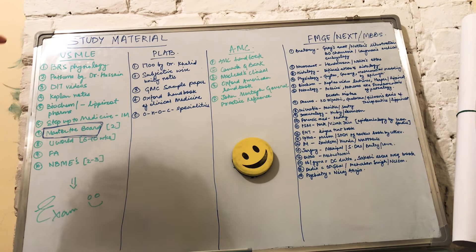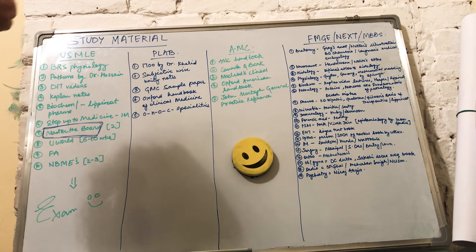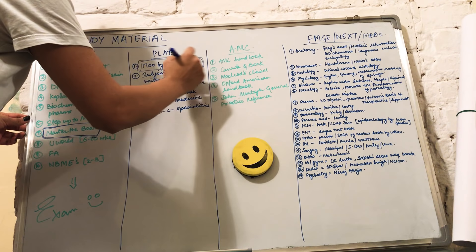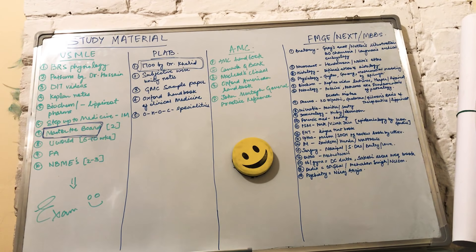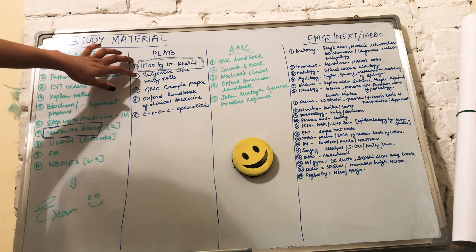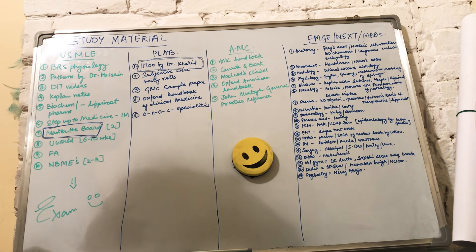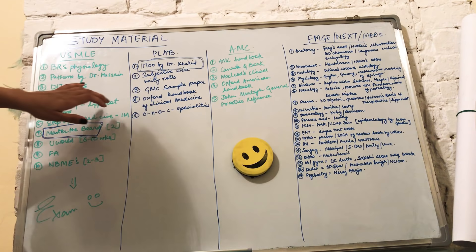Now on to the second exam — PLAB, the exam for the United Kingdom. There are two parts: Part 1 and Part 2. The first resource is the 1700 questions by Dr. Khalid — the gold standard for this exam. You can use these 1700 questions subject-wise or topic-wise, with or without answers and explanations. The second resource is subject-wise Unity notes. If you've studied well through your MBBS, you can directly start with MCQs, but if you're not confident enough, consider going through subject-wise Unity notes.